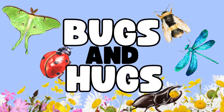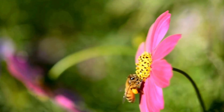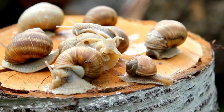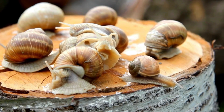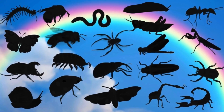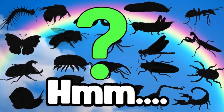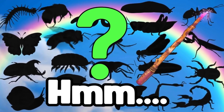Bugs and Hugs! Hello, little explorers. Today, we're going to catch some bugs. But guess what? They're all hiding. Only their shadows are showing. Can you guess what kind of bugs they are? Let's use our magical wand to reveal the bugs together.